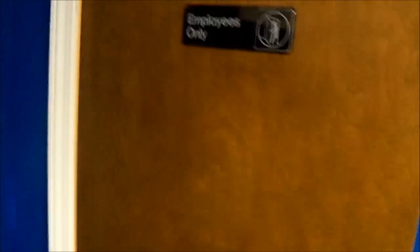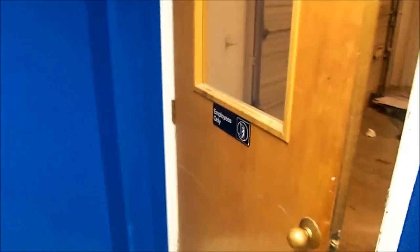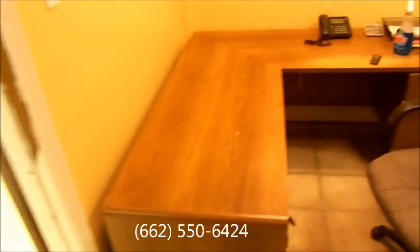Got some employee-only signs — got one right there on the shop door, one right there and one right there. Also need to go buy some more light switch covers back behind the counter.